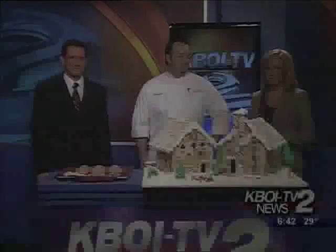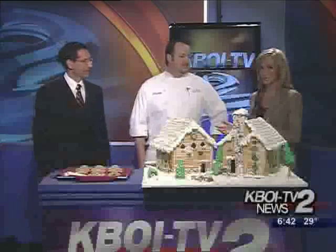Welcome back to KBOI 2 News. We have such a treat this morning — Eric Gruber, a chef at the Shore Lodge up in McCall. He joins us this morning, and all you need to know is he is fantastic — 20 years experience, and you bring that all to McCall.